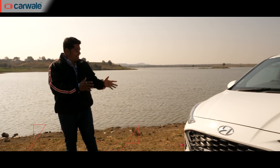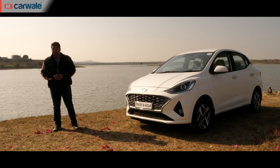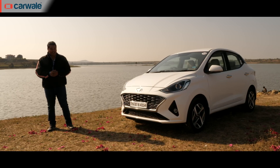2020 has started off with a bang and there are plenty of launches on the anvil. This year is Hyundai's first offering — the all-new Aura — with which Hyundai aims to offer stiff competition to the likes of the Maruti Suzuki Dzire and the Honda Amaze. So does this Hyundai have an aura of victory around it? Let's take a look.